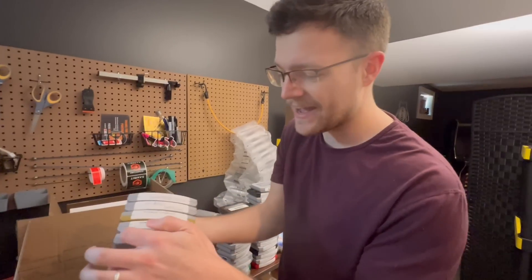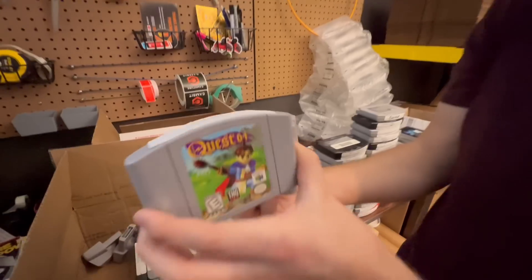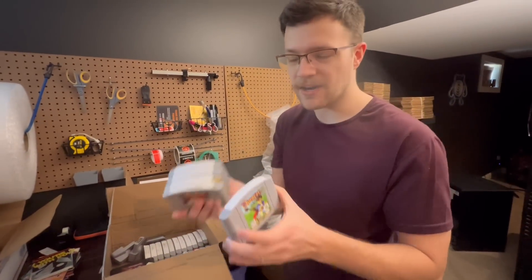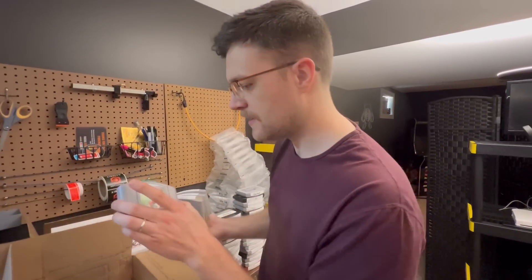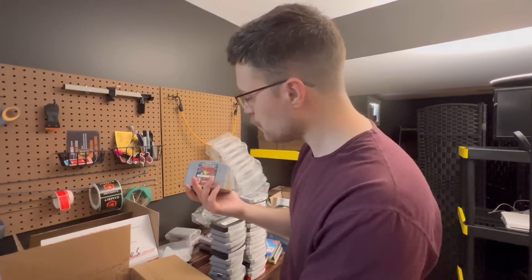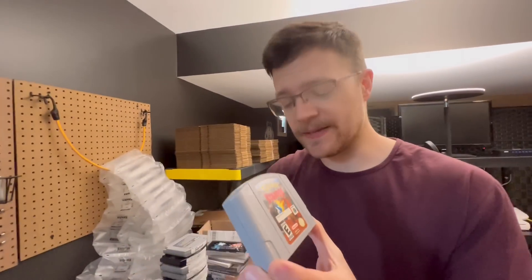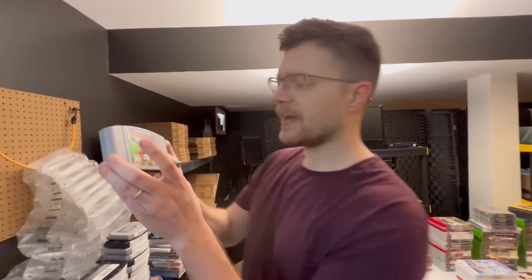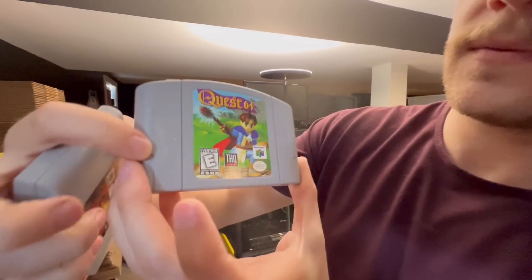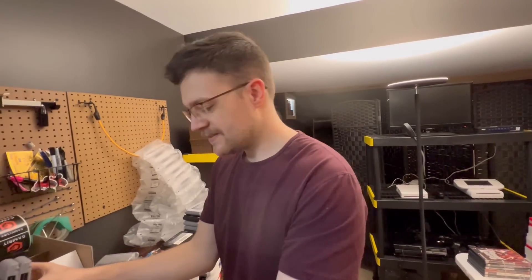The unfortunate thing about this lot is they all have these very sticky stickers on the top that are going to be very difficult to get off — we'll have to pick and choose which ones we really want to pick at. Oh, that's a pretty nice Pokémon Stadium right there. The other unfortunate thing is you can kind of see on a lot of them there's almost a chalkiness on the sides — the reason for that is they were shipped with no padding.